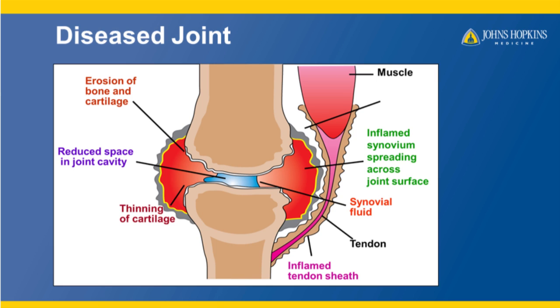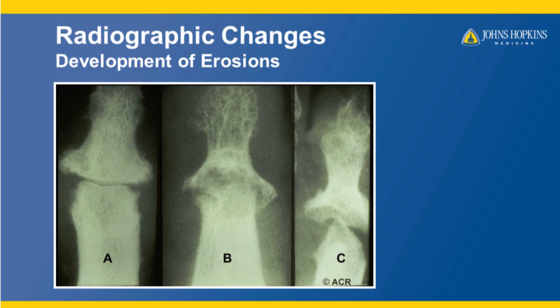Because of the amount of inflammation, structures outside of the joint may also be affected. To the right of the joint, notice the inflamed tendon and tendon sheath. Your rheumatologist may order x-rays at routine intervals to check for the presence of the type of damage we've just seen in the cartoon joint.